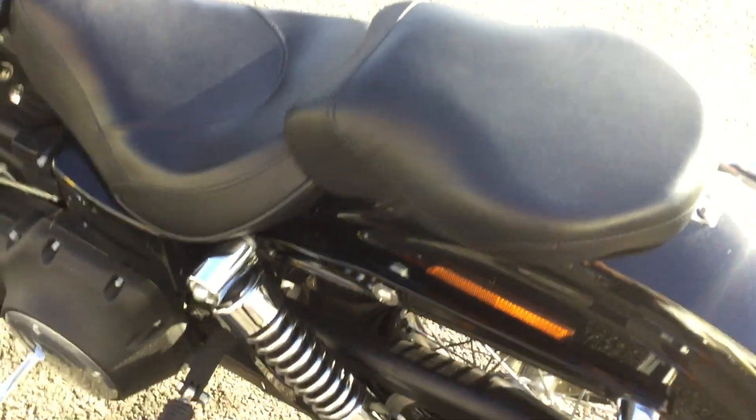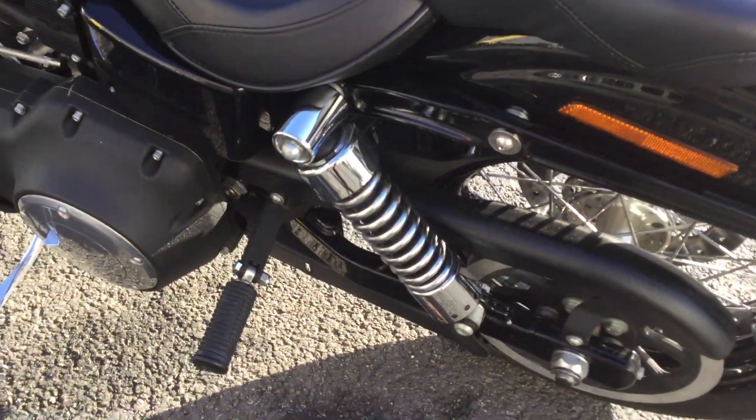Moving into the engine bay so you can have a look at the condition of the engine — see how clean it is and well looked after. If you are looking to take someone on the back, it does have a pillion pad with pillion foot pegs.